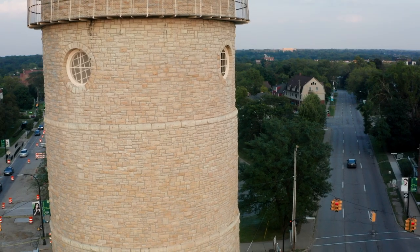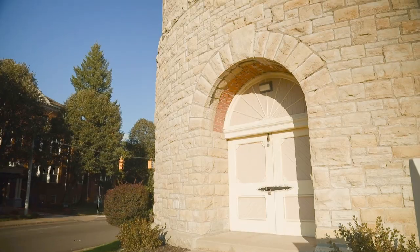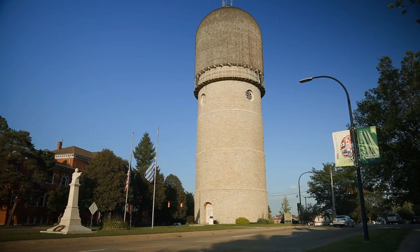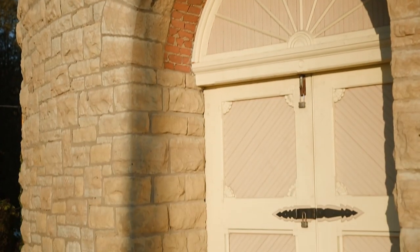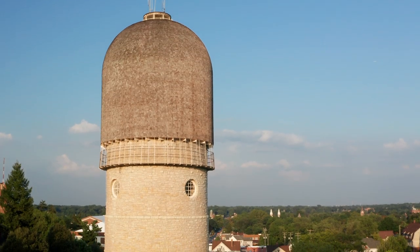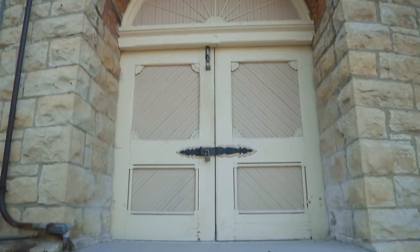It's made of Joliet limestone and holds a steel tank with a 250,000-gallon capacity. The day laborers who built it added three stone crosses — two on the inside and one over the west door — for protection during construction. The building was renovated in 1976 and the doors were reconstructed in 1987.